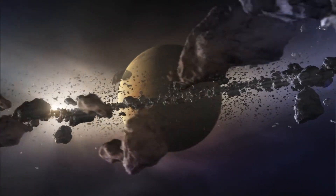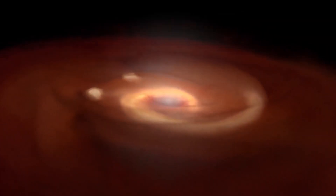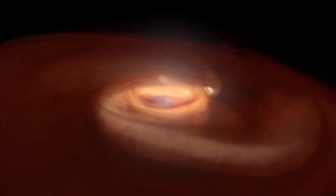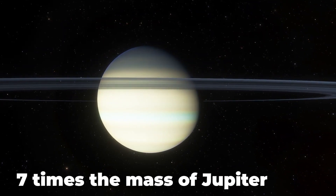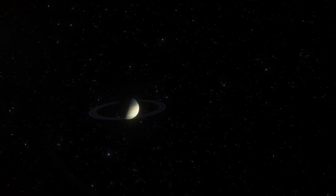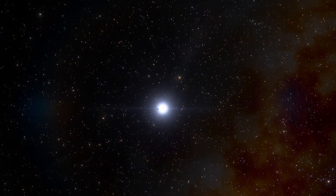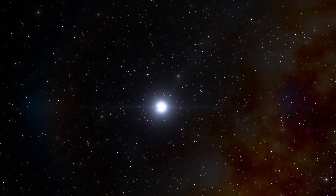Here is some exciting news for all space enthusiasts. We've detected the first direct image of an exoplanet that has seven times the mass of Jupiter and is located about 400 light years away from Earth. Keep watching till the end to see the breathtaking images that could change the history of astronomy.